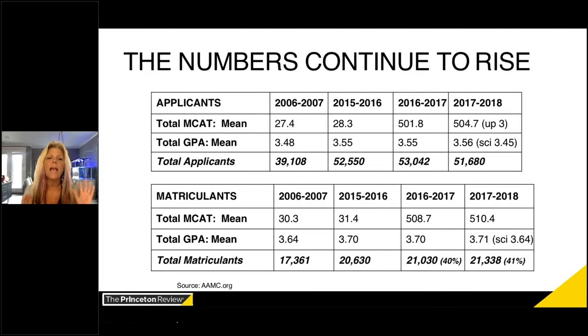The average applicant has an MCAT score of around 500 to 501 — about the 50th percentile — and a mean GPA of about 3.55. But if you look at those who actually get in, we're talking about an MCAT of 508 to 509, which is around the 80th percentile. Last year that number crept up to about 510. The accepted GPA is closer to 3.7 — generally we say 3.65 to 3.75. About 40 to 42 percent of people who apply actually matriculate, meaning less than 50 percent of applicants get in.